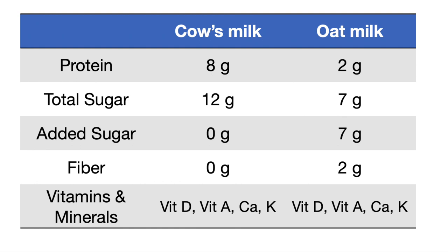Really, each of these milks has its own drawbacks and benefits. Cow's milk is much higher in protein, but oat milk has some fiber if that's more important to you. If you liked this video, please give it a thumbs up and press that red subscribe button. I'll talk to you next time.